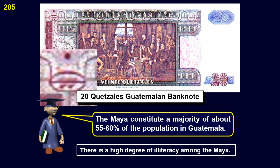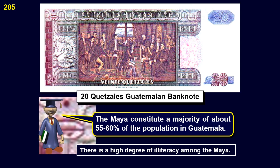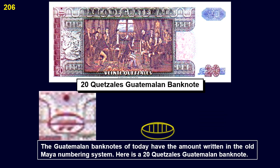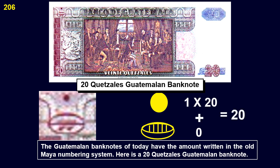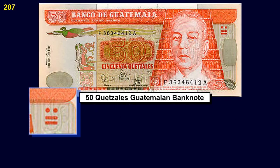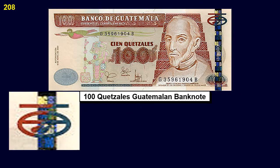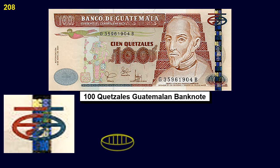The Maya constitute a majority of about 55 to 60 percent of the population in Guatemala. There is a high degree of illiteracy among the Maya. The Guatemalan banknotes of today have the amount written in the old Maya numbering system — including 20, 50, and 100 quetzales banknotes.